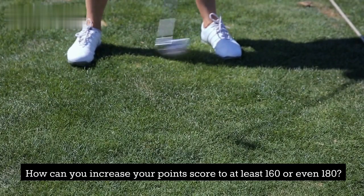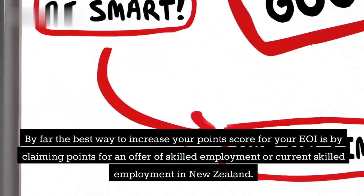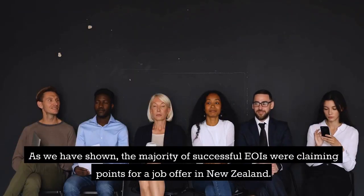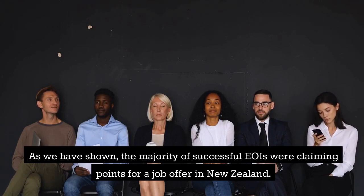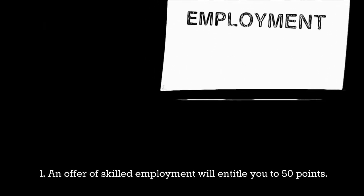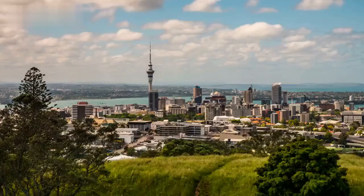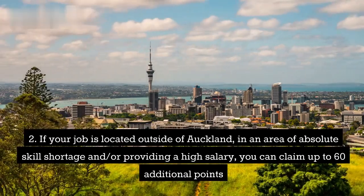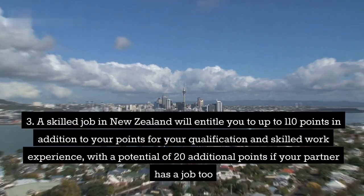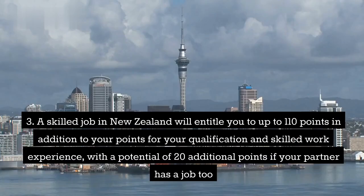How can you increase your point score to at least 160 or even 180? By far the best way to increase your point score for your EOI is by claiming points for an offer of skilled employment or current skilled employment in New Zealand. You can claim 50 to 110 points if you have a job offer in New Zealand. A job in New Zealand will be one of the most powerful tools for the success of your residence process. An offer of skilled employment entitles you to 50 points, which could already lift you over the 160 points threshold. If your job is located outside of Auckland, in an area of absolute skill shortage, and/or providing a high salary, you can claim up to 60 additional points, for a total of up to 110 points, plus 20 additional points if your partner has a skilled job too.